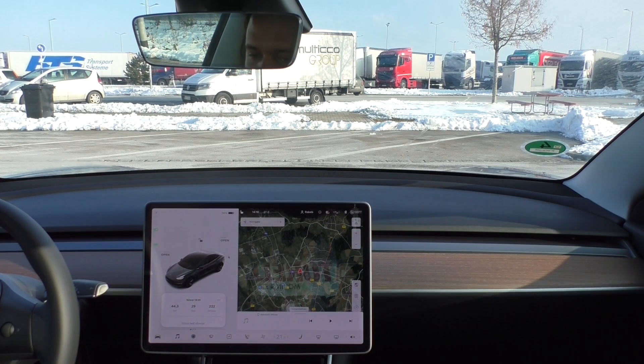Temperatures were below zero, going as low as minus 4 degrees Celsius, with the heater set to 21 degrees Celsius and the seat heater on. Thanks for watching, see you in the next one.